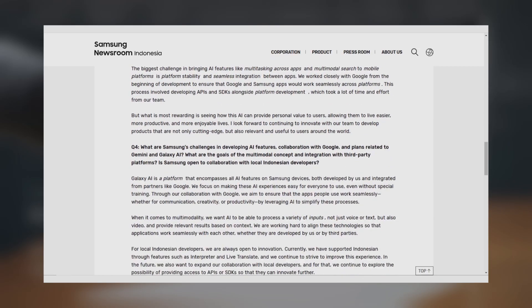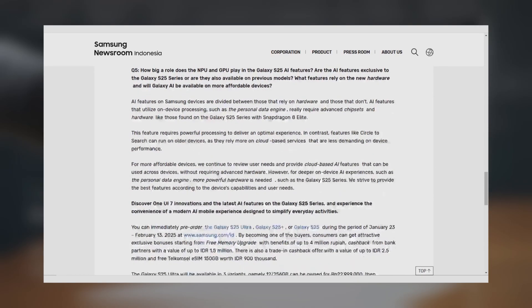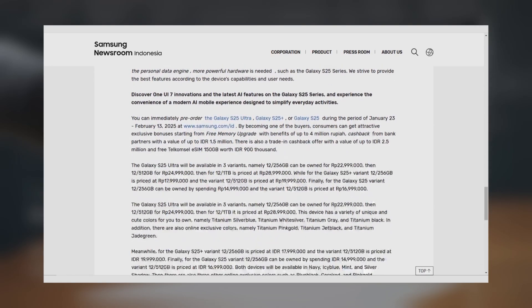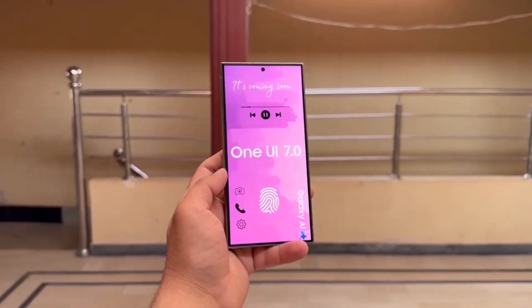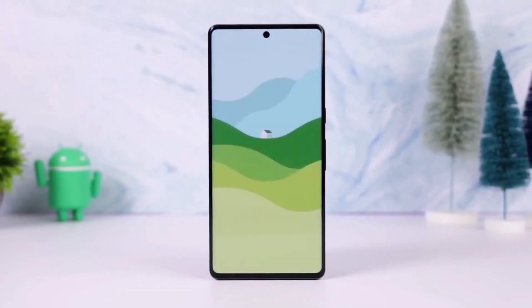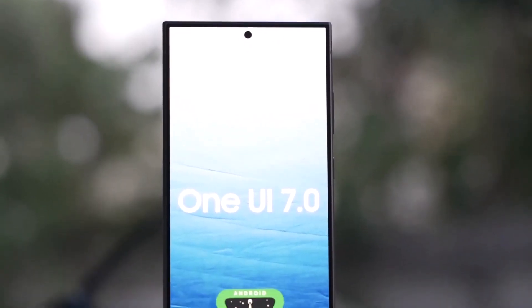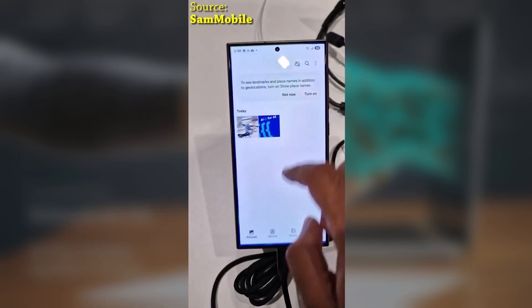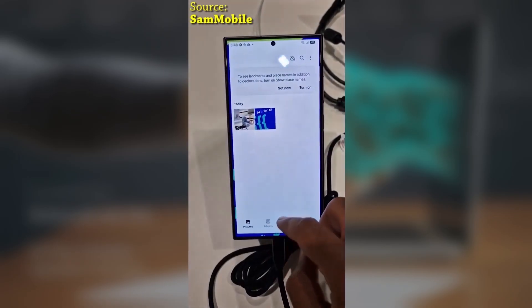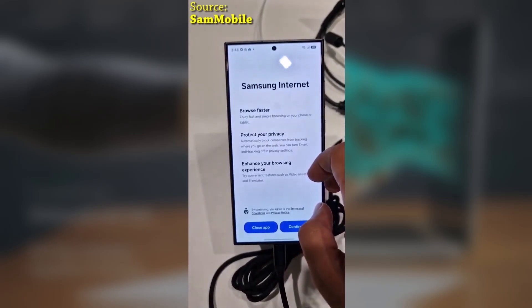Another big reason for the delay was that Samsung worked closely with Google right from the start to seamlessly integrate AI features across both Google and Samsung apps. This collaboration meant developing new APIs and SDKs, along with platform, operating system, and One UI development, which required a lot of time and effort. So while the delay might have been frustrating, the extra time spent on One UI 7.0 was all about making the update more polished, refined, and integrated, and Samsung's goal was to provide a superior user experience.